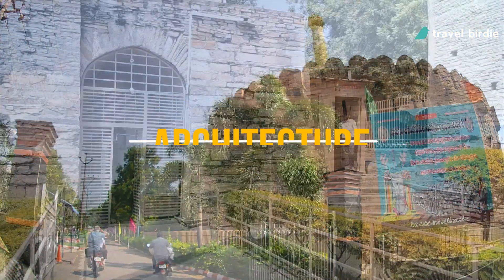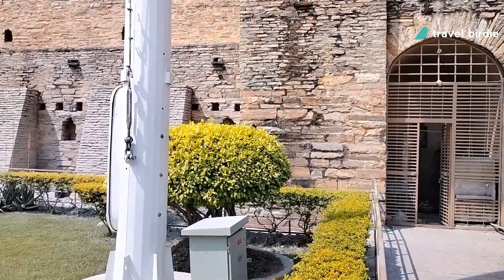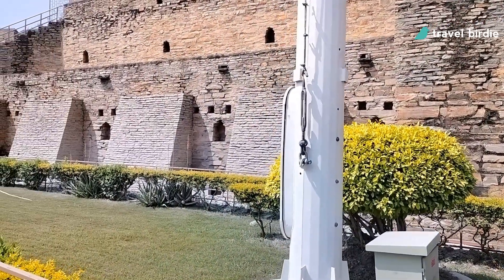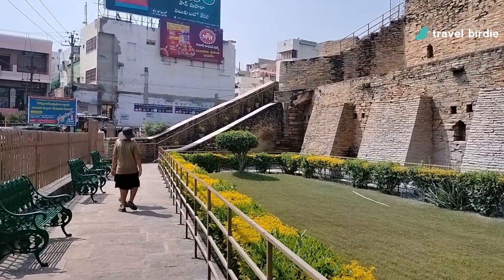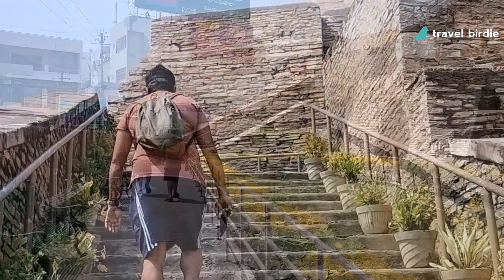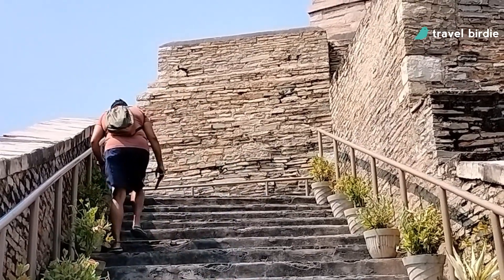Its unique feature is an underground tunnel which connects the fort to Gadwal, a place 52 kilometers away. The most remarkable aspect of this tunnel is that it passes under the river Tungabhadra.